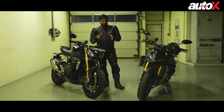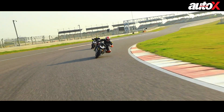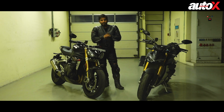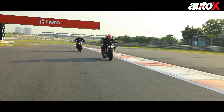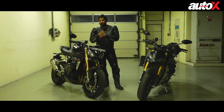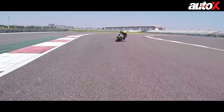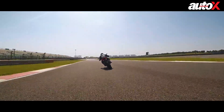The Speed Triple RS is an inline three and all of that power is produced at the top of the rev range. In the V4 it's just a sudden burst. The problem with the Triumph was that at corner exits it's not that responsive, and that's where it loses time. Whereas the V4 just shoots out of corners.